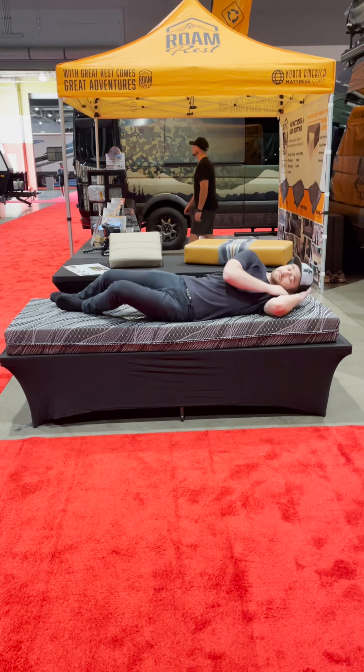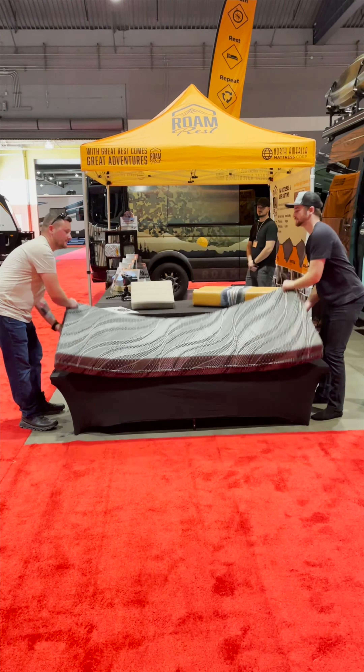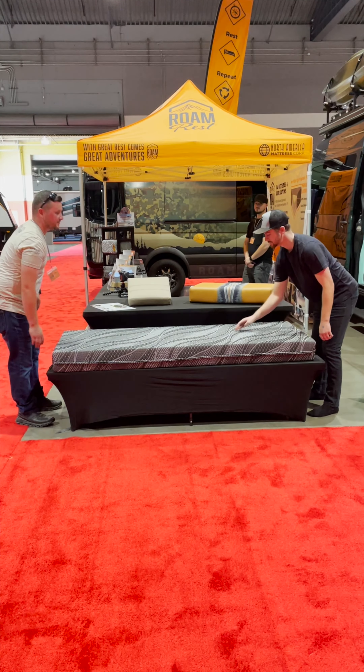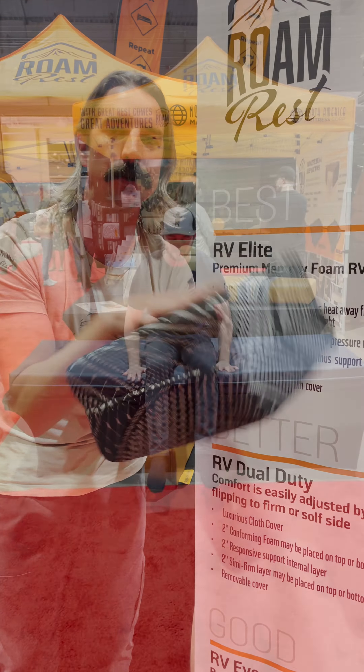The RV Dual Duty is a flippable mattress, six inches, three layered foam. Two inches of semi-firm on one side, performance in the center, and you've got your conforming for pressure point relief system. You can flip it as you need.